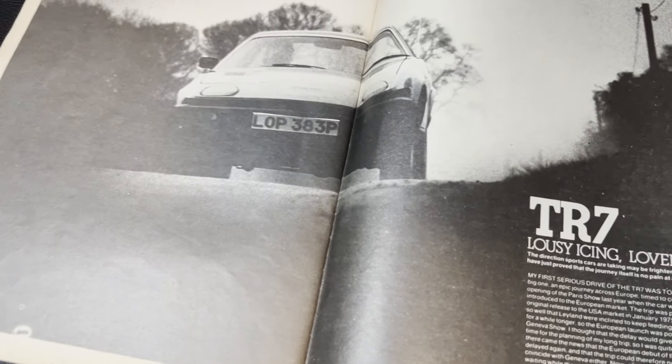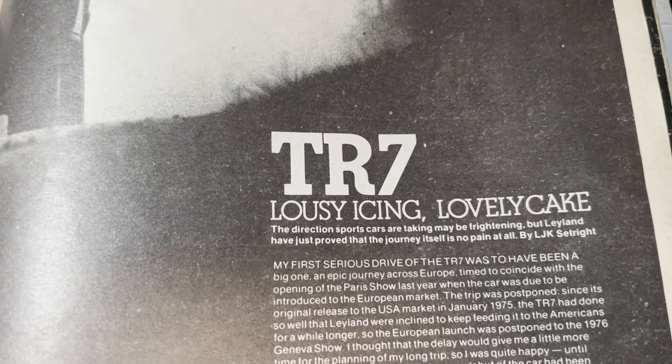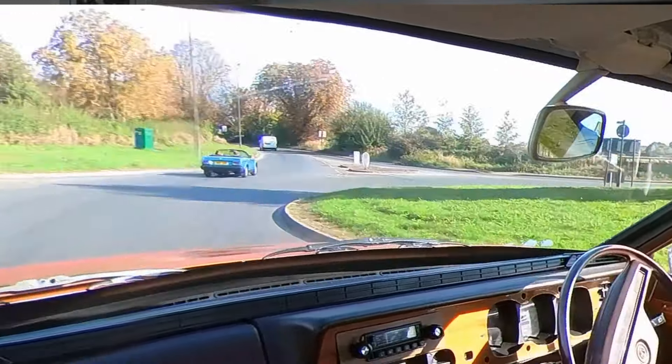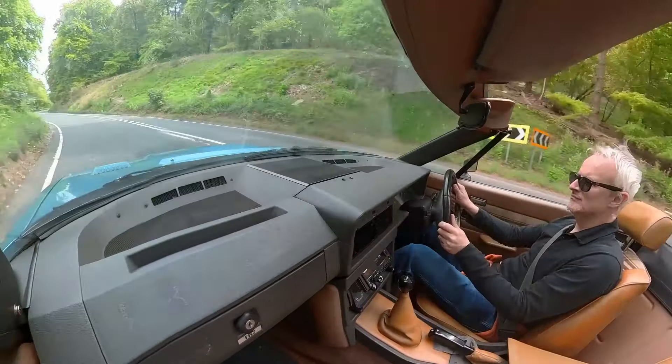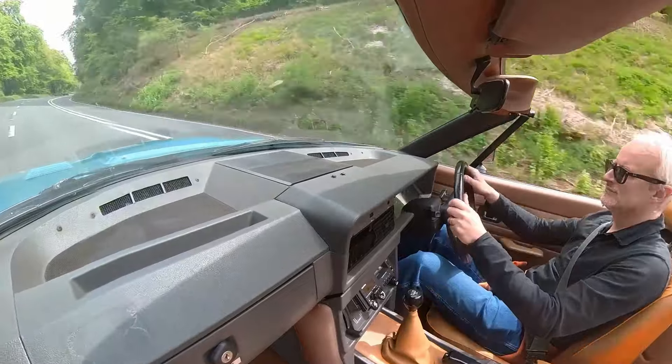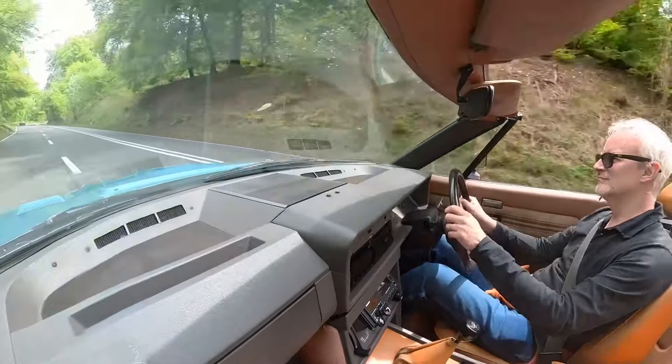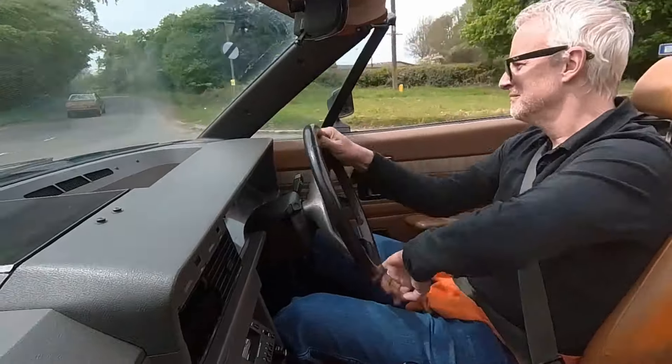LJK Setright grumbled that the Americans had kept him waiting while they bought 24 million pounds worth of the new Triumphs. But he did admire its road manners, specifically for its poise and composure rather than ability to deliver wild hooligan thrills. He said: "The TR7 can take winding roads with astonishing speed, in a style so competent as to make very little demand upon the skill of the driver." That was the early Speke-built four-speed fixed roof car, though.